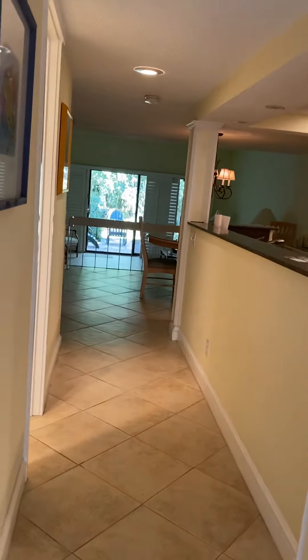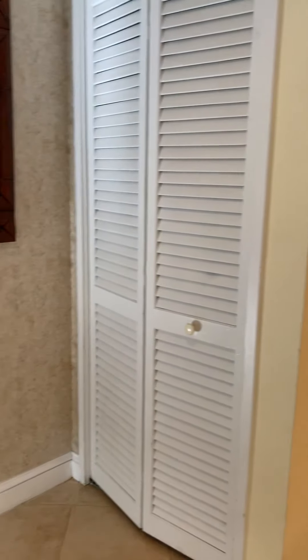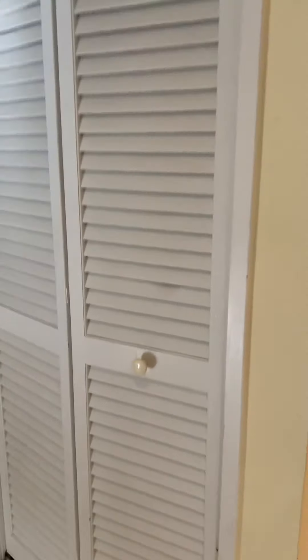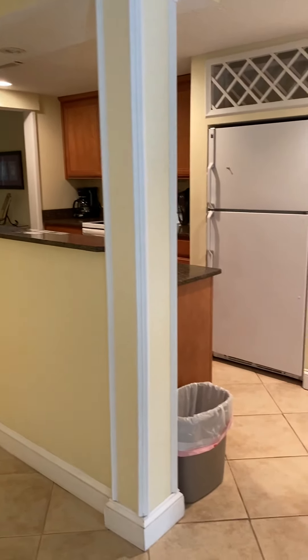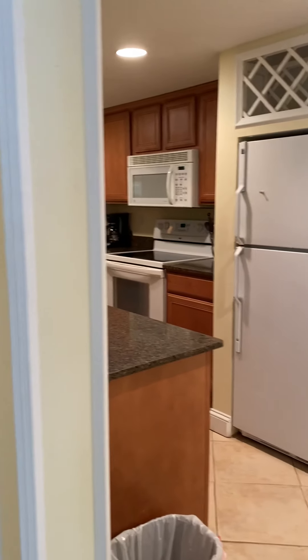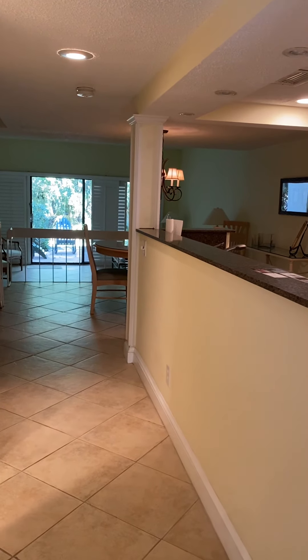This unit has been renovated — the bathrooms and the kitchen have been renovated. When you first walk into the home, you have a foyer area with tile floors. Behind this bi-fold door is your coat closet. To the right is your kitchen, which also opens up into this hallway, so it feels nice and bright and open.